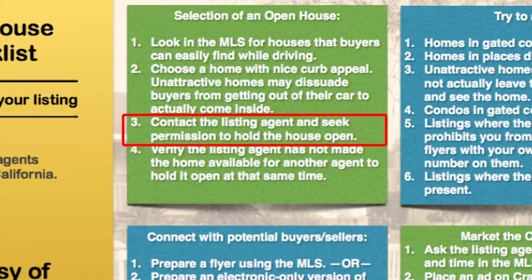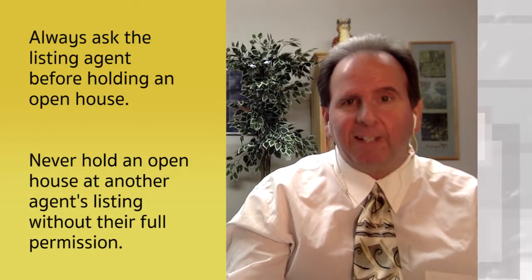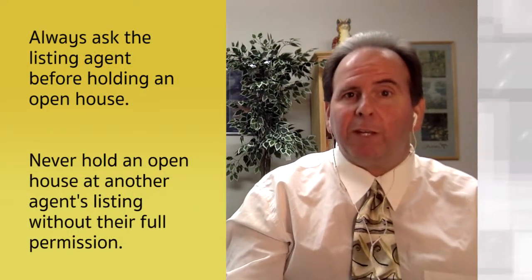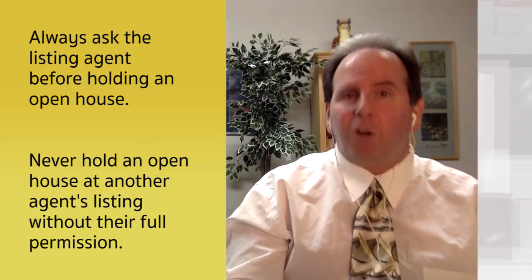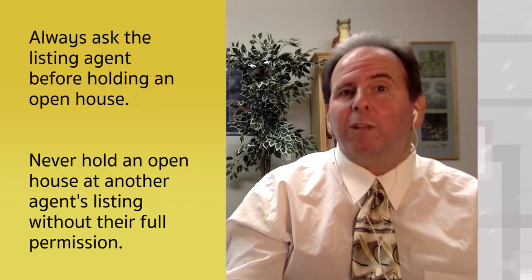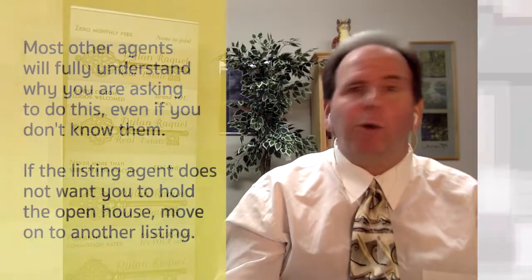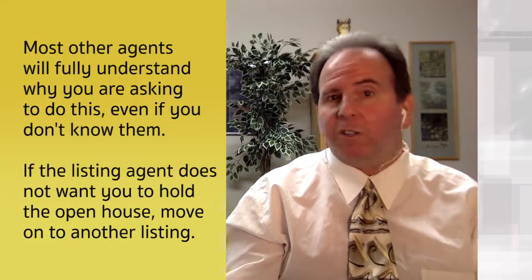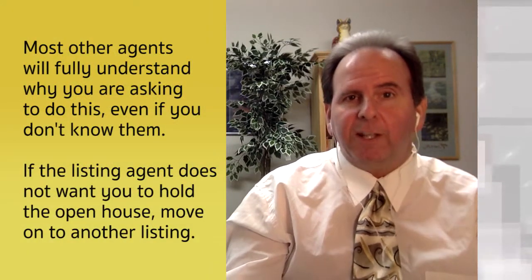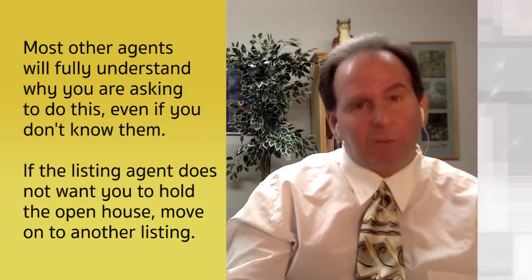Number three: contact the listing agent and seek permission to hold the open house. That's very important. You do not want to go to somebody else's listing, even if it's vacant, and hold an open house without permission. The proper thing is to call the listing agent, introduce yourself, and say something like: 'I'm looking to get more leads — is it possible I could hold your listing open on Saturday from 1 to 4?' Check with the listing agent first and get their permission.